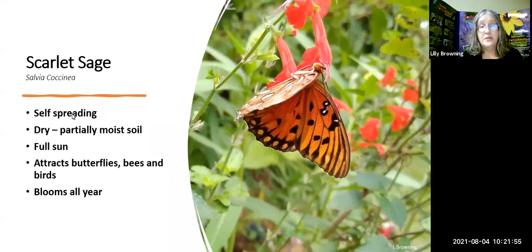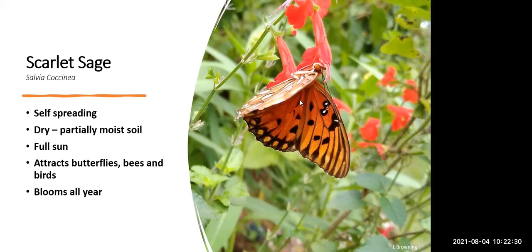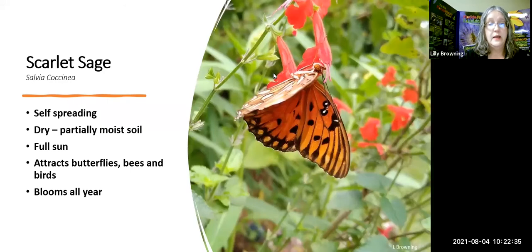Scarlet Sage, or Salvia, is self-spreading, likes dry to partially moist soil and full sun, and looks great in mass. It attracts butterflies, bees, and birds. It blooms all year but here in central Florida it will freeze back, though it usually makes a pretty good comeback. I have it mixed in with some beach sunflower and other non-native salvias of different colors — the red and a pink native variety — and they look really nice all together.